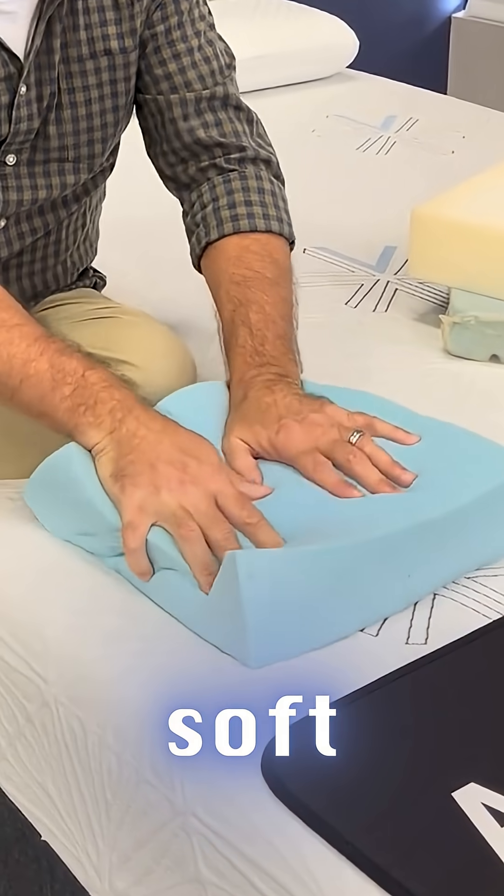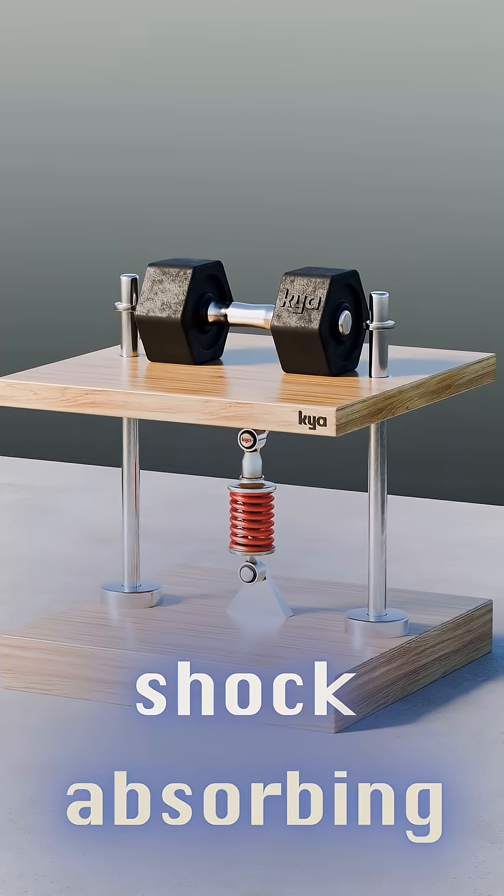Rubber is soft, flexible, has a grip, and is a shock-absorbing material. But how did rubber come to be used?